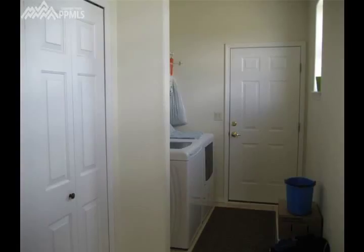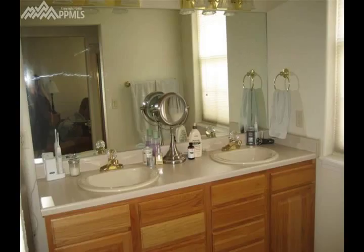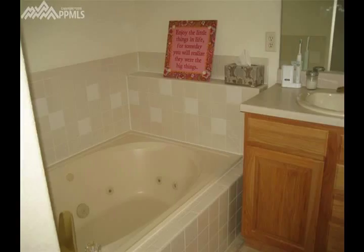Master bedroom is on the main level with a five-piece bath, very spacious family room, sauna, and wet bar. The home is partially fenced in with mountain views.